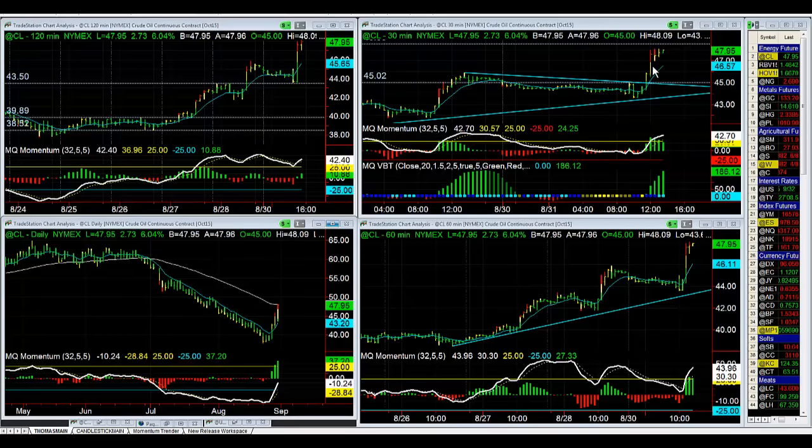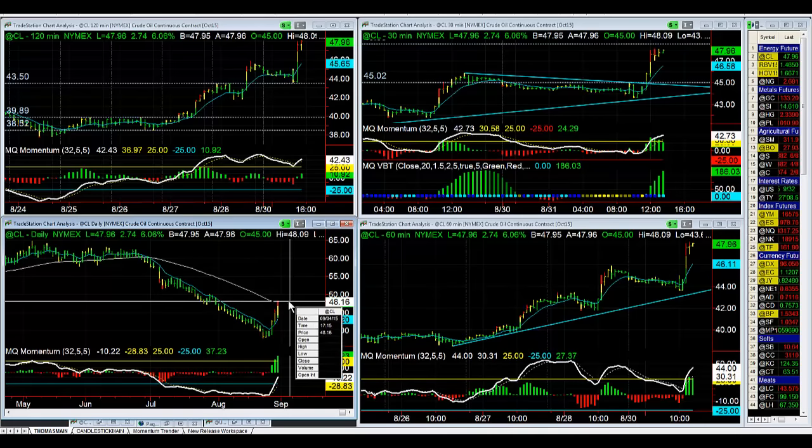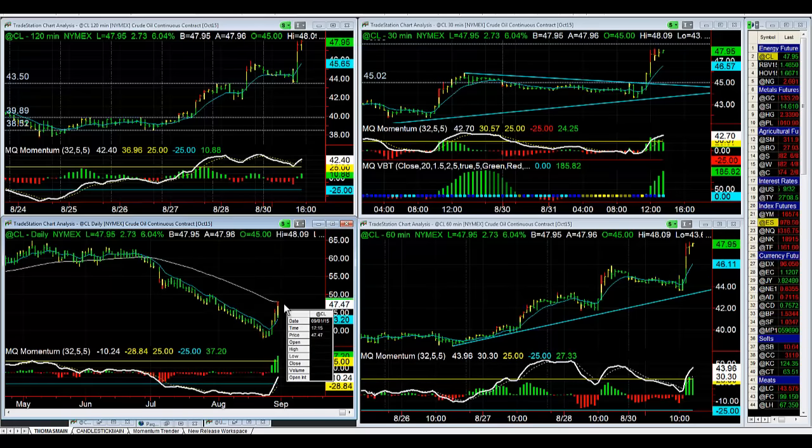We got in right before it took off, and for those of you that held onto it, it worked out really, really well — all the way up to our target, which was the 50 exponential moving average on the dailies, which was at about 48.